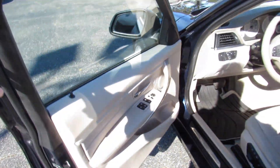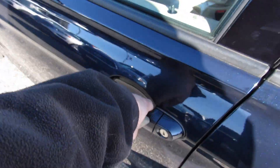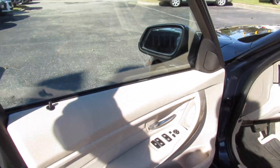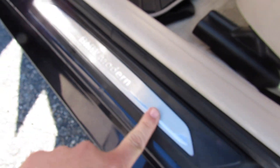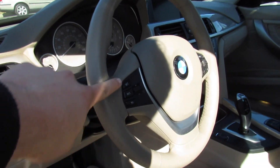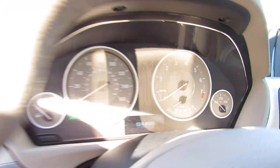Just grab the door handle to unlock and touch right there to lock. Getting inside, as you can see this one does have the beige leather interior, which the Modern Line gives you a couple different bits. Down below you have the BMW Modern door sills. This one does have a beige steering wheel, which I believe was part of the Modern Line. You do get some slightly different gauges which have a lighter face to them. Down below, this one does have the original all-weather floor mats installed.